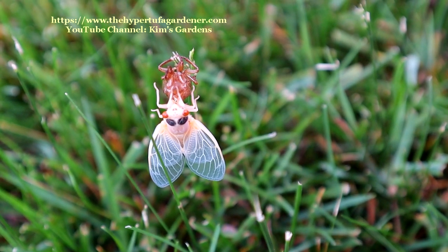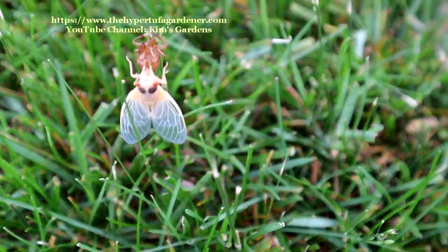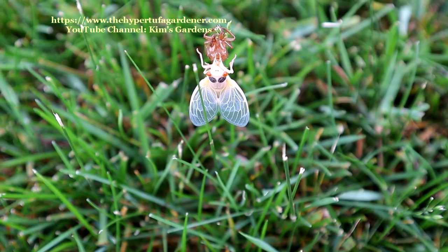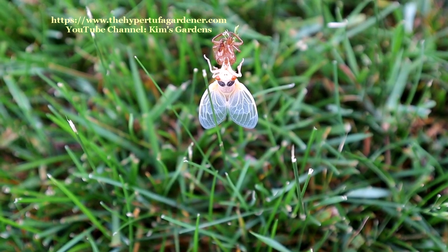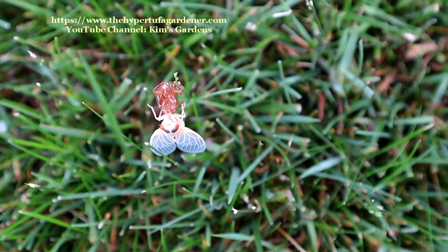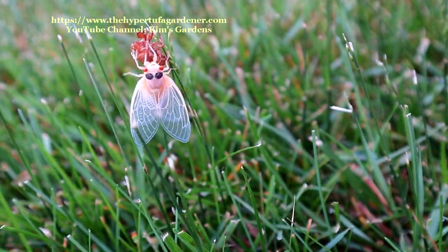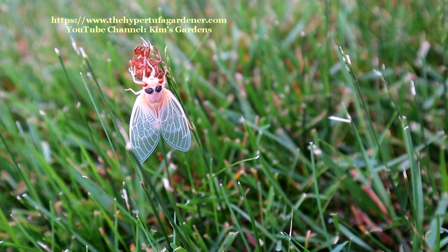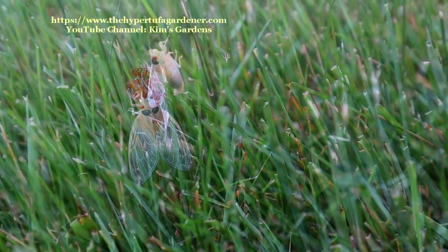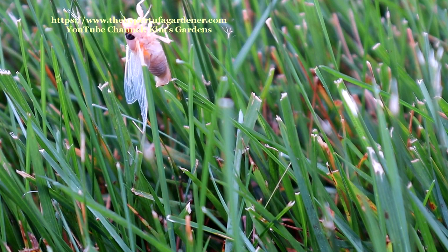They are a really large insect with big, bulging red eyes. You can see this one still right near its exoskeleton that has just shed. Those crunchy little things will be in the grass probably for a long time. Kids like to gather those up because they have a weird shape and look like the insects themselves, just not moving on the tree. But really it's just the skeleton that was shed, or the outer skin.